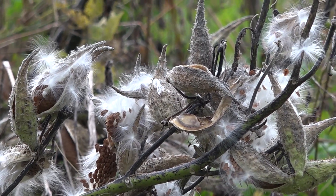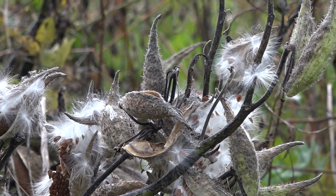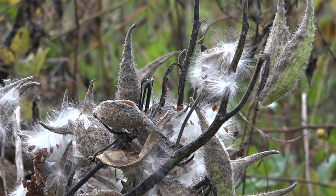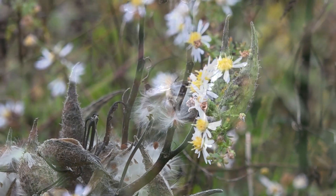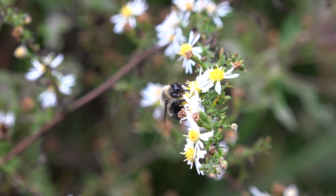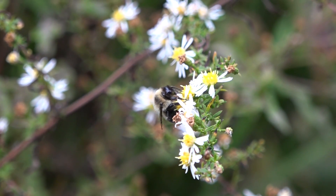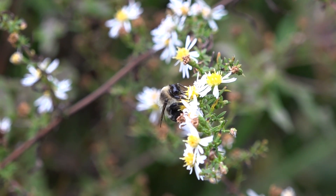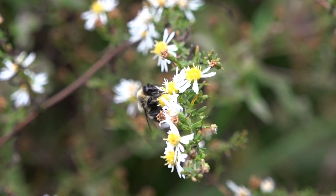We have lots of wasps around, and yellow jackets of course that continually raid the honeybee hives. They're looking for nectar, they're looking for honey — any sugar resource that will give them carbohydrates to get through winter. This is a bumblebee on an aster, and in another week or two these asters will all have turned brown and there won't be any more resources, so competition is high.